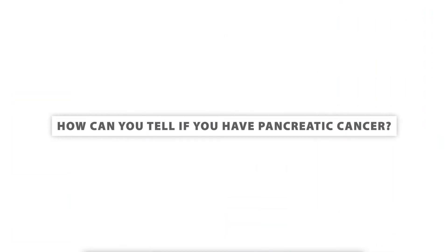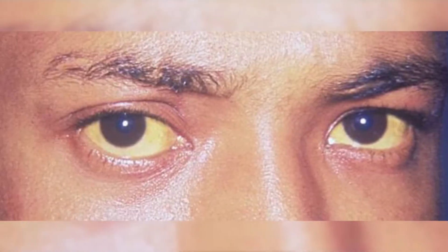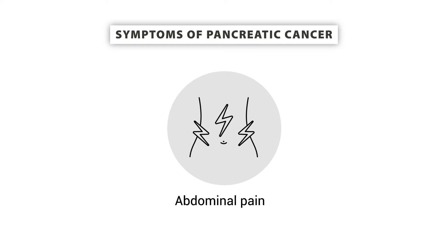How can you tell if you have pancreatic cancer? Most people don't know they have pancreatic cancer until they become very ill. One of the signs is jaundice, a condition where your skin and whites of your eyes look yellow or greenish. Some patients with jaundice may have dark urine or light or clay-colored stool. The tumor could also interfere with nearby organs in the abdomen, causing abdominal pain that radiates to the back and worsens after eating or when lying down.